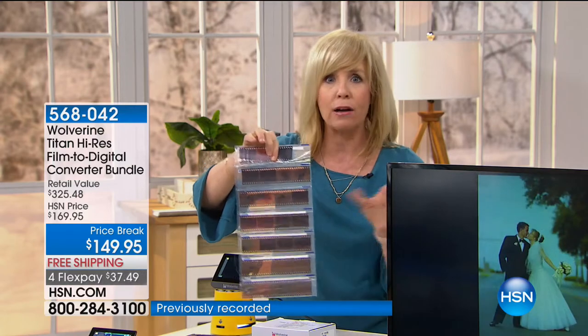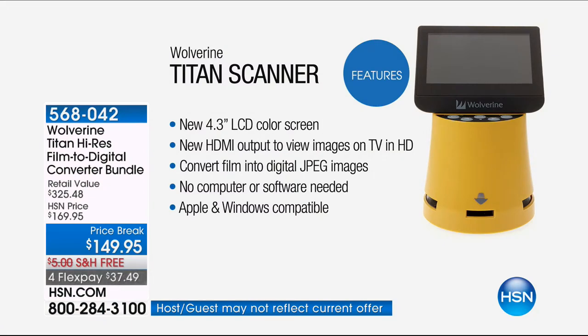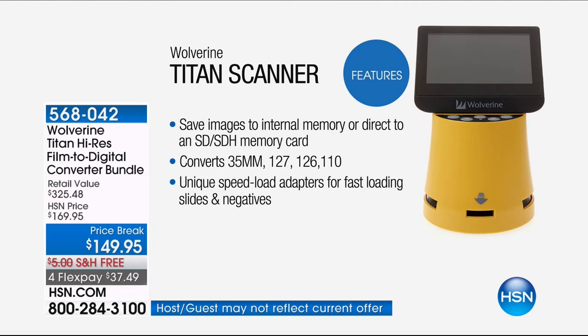Let me show you the seven different formats and how easy it is to convert them in three seconds. You don't need a computer — it's a standalone product. No Wi-Fi needed. Here it is: the Wolverine Titan. It has a new 4.3-inch LCD color screen so you can view those negatives in seconds. It has an HDMI output so you can view them on your TV, and it converts all your film into digital JPEG images. It's Apple or Windows compatible.